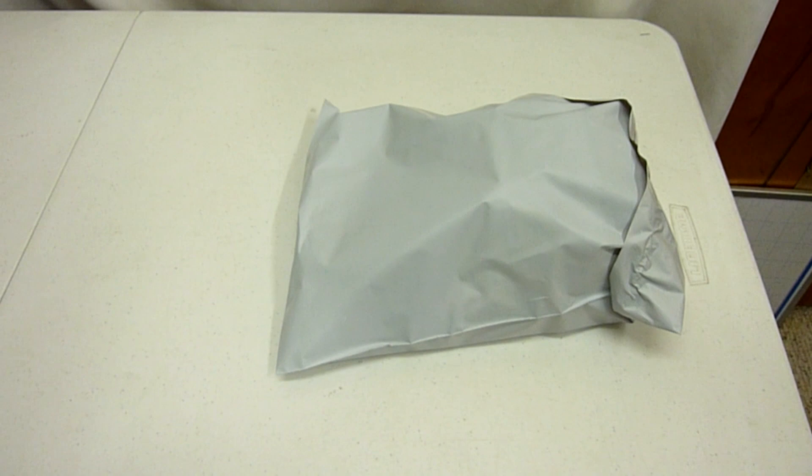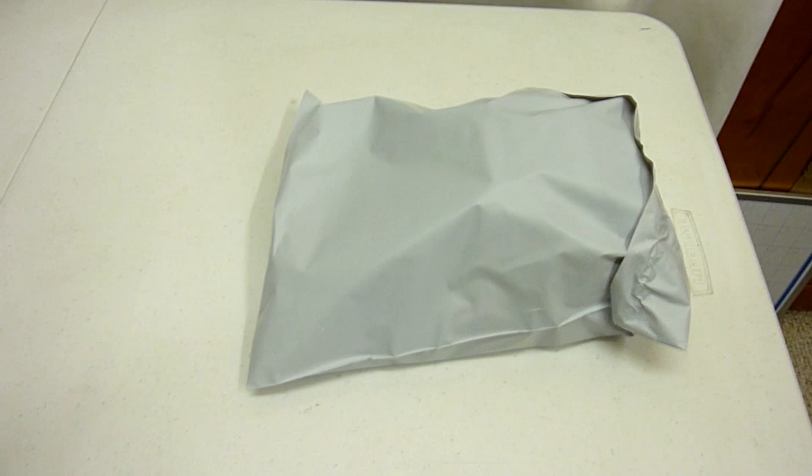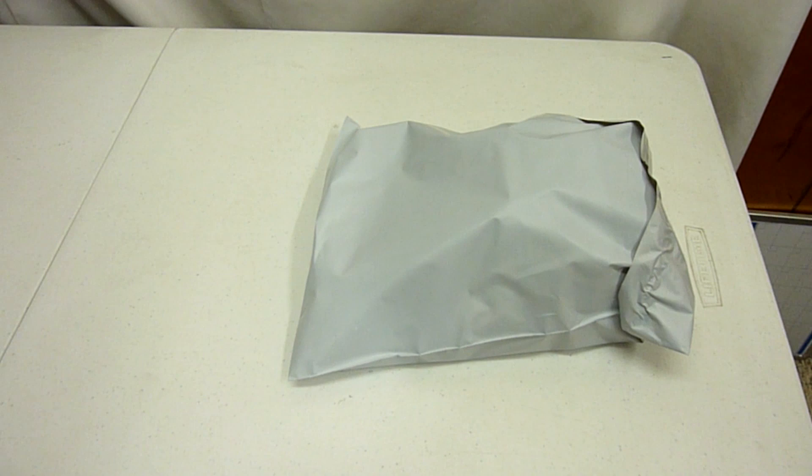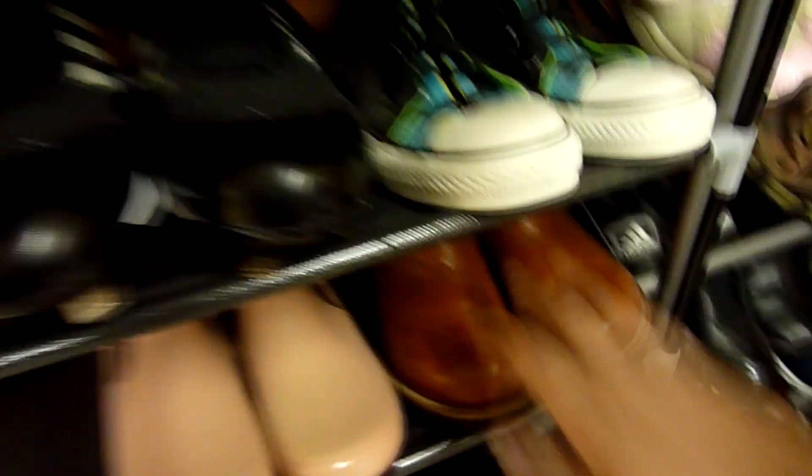The Nike shoes actually weigh less than a pound so I put them in this poly mailer. I know some people might frown upon this but shoes are very durable, you don't always have to put them in a box. I'm taking a risk that something could happen if the package gets damaged, but so far so good. The package weighs 14 ounces and I'm shipping it to Arizona first class for $5.40.